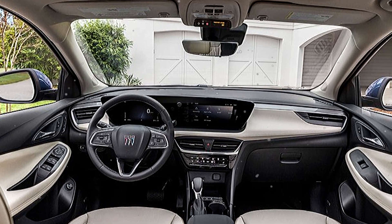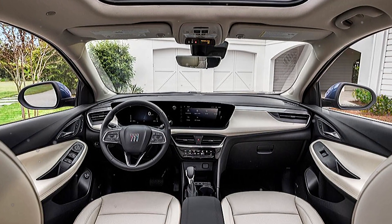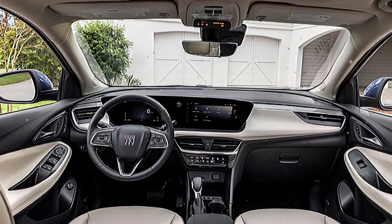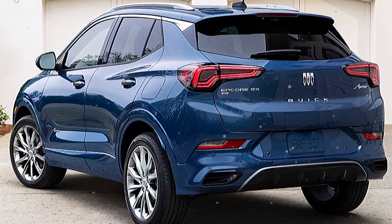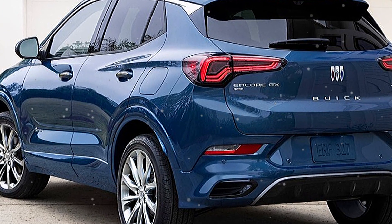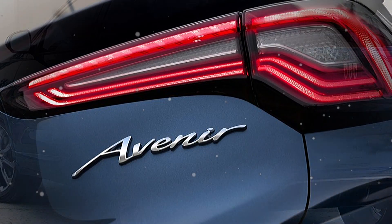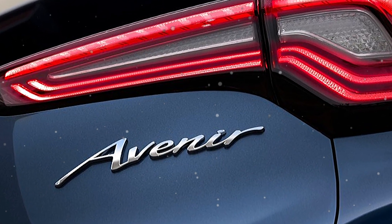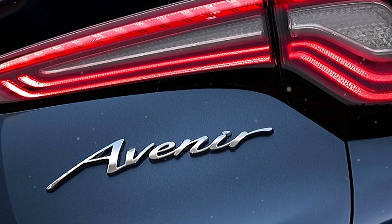New 18-inch and 19-inch wheel options are also available. The interior of the car is sophisticated and modern, offering customers exclusive design cues, cutting-edge features, and premium materials.